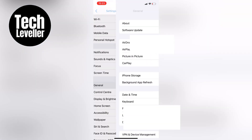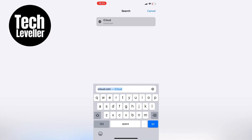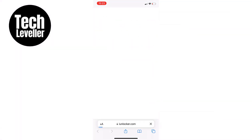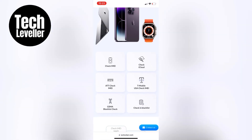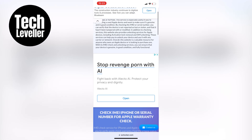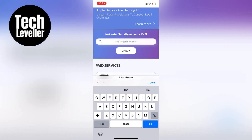So to check the exact date of expiration, head over to Safari or Chrome and go to iUnlocker.com. Tap on the hamburger button at the top right hand corner and select Check IMEI. You can either use the IMEI or serial number, so we'll copy the serial number from the About section and paste it into the website.